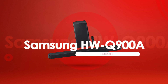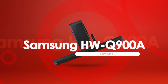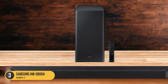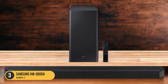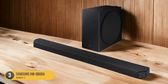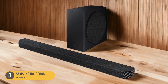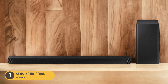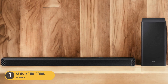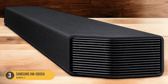At number 3, we have the Samsung HWQ900A Soundbar — Panoramic Audio. For a truly immersive audio experience, consider the Samsung HWQ900A with its panoramic audio capabilities. This soundbar is designed to deliver a wide and enveloping soundstage, bringing your movies, music, and games to life. With its advanced audio technologies, the HWQ900A creates a sense of depth and dimension, making you feel like you're in the middle of the action.